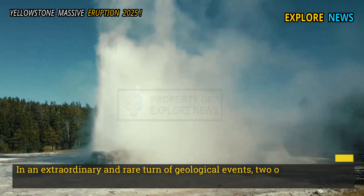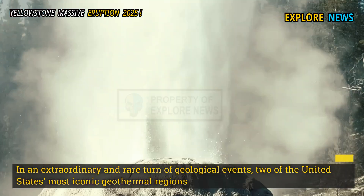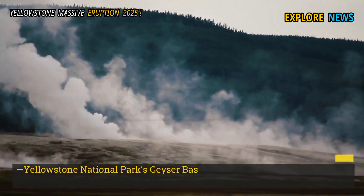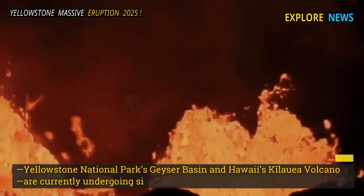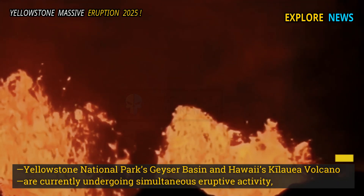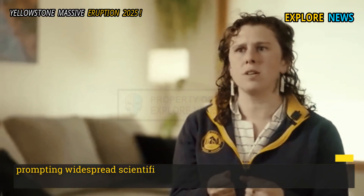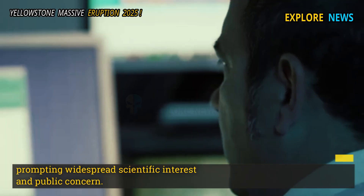In an extraordinary and rare turn of geological events, two of the United States' most iconic geothermal regions — Yellowstone National Park's Geyser Basin and Hawaii's Kilauea Volcano — are currently undergoing simultaneous eruptive activity, prompting widespread scientific interest and public concern.